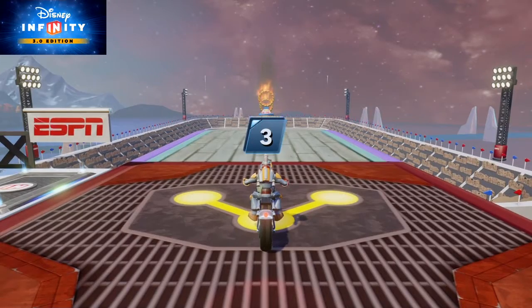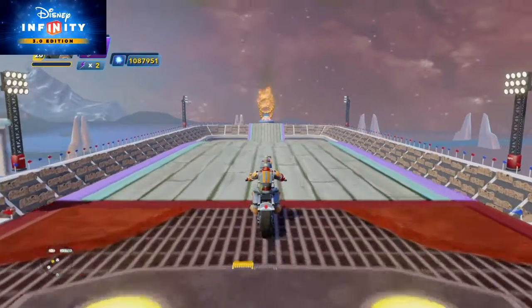Hey Disney Infinity fans, the Evil Intentions toy box is finally done and you can download it right now.